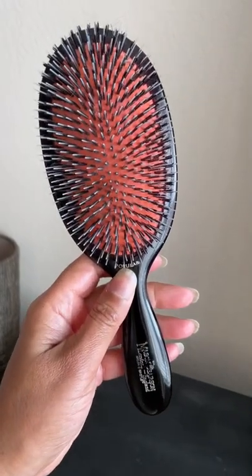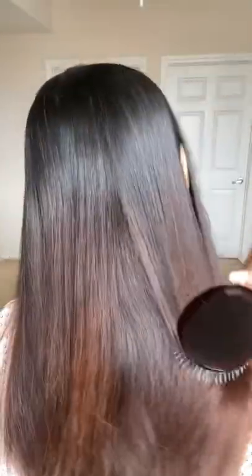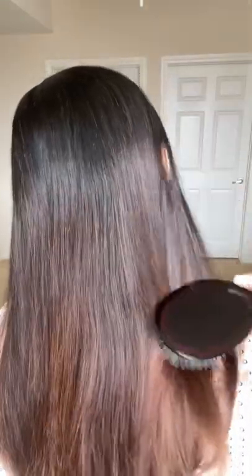What makes this the best brush is the care that is put into creating every single brush sold. Using this brush will help stimulate blood flow and increase circulation to your scalp, which in turn will help encourage hair growth. It's also super gentle on your hair, so it helps reduce breakage, and over time your hair will become more soft and shiny.